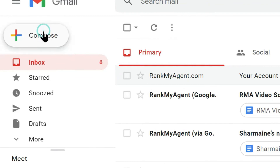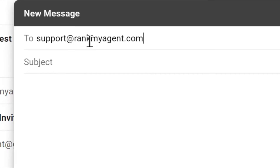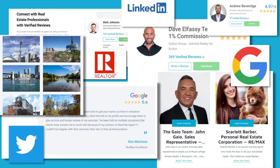To get this integration working, simply reach out to us at support@rankmyagent.com and ask for the RE-MAX integration. Our staff will get this up and running for you right away. Start boosting your RMA reviews on RE-MAX.ca today.